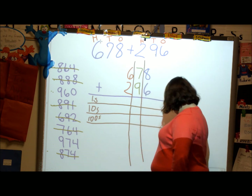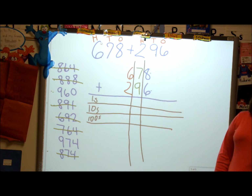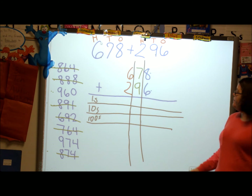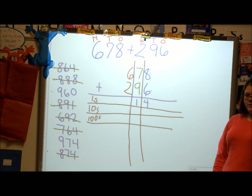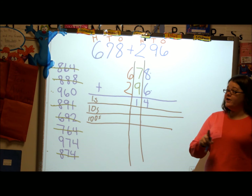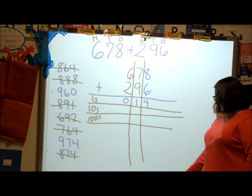So if I'm doing eight plus six, what's my answer? — Fourteen. Fourteen has one ten in it and a four in it. The zero goes in the hundreds column, because fourteen does not have any hundreds. Great.